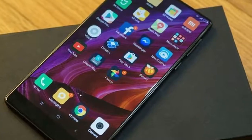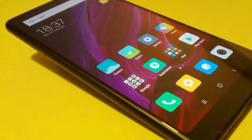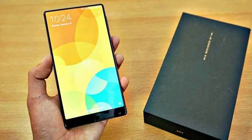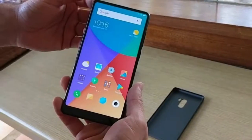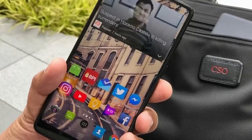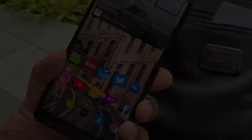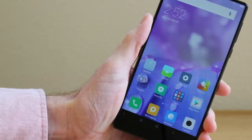It was recently spotted flexing some serious Snapdragon 845 muscle in AnTuTu scores. If that wasn't enough proof of its impressive internals and Snapdragon 845 ambassador status, an official-looking Xiaomi banner for the phone was recently unearthed. It explicitly lists a 5.99-inch panel, 8GB of RAM and 256GB of storage for the handset, as well as the aforementioned beastly Qualcomm chipset.